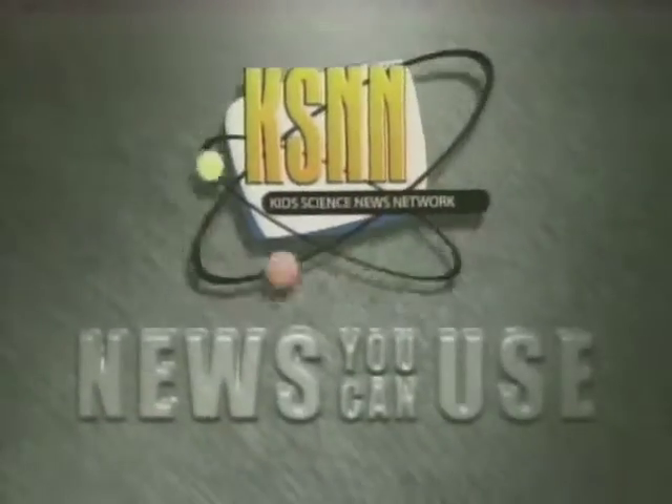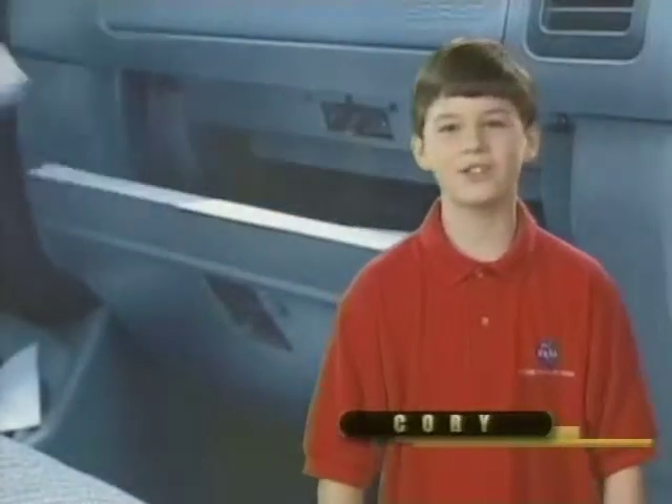Hi, I'm Jessica with another NASA Fact. Do you know what a glove box is? Sure I do. I use one all the time.